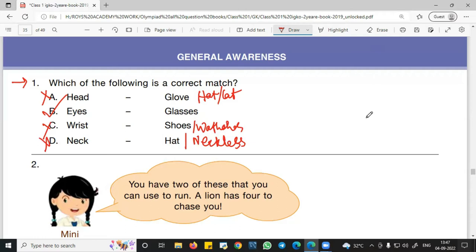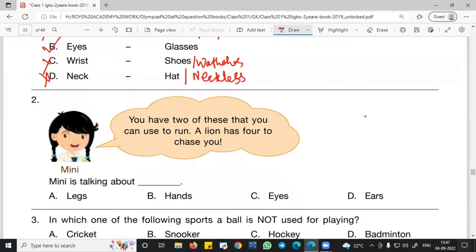Now moving to question number 2. Here Mini is speaking: 'You have two of these that you can use to run. A lion has four of its to chase you.' We are human beings, so we use two legs. A lion has four legs. So the answer will be legs. Mini is talking about legs — legs is the right answer.